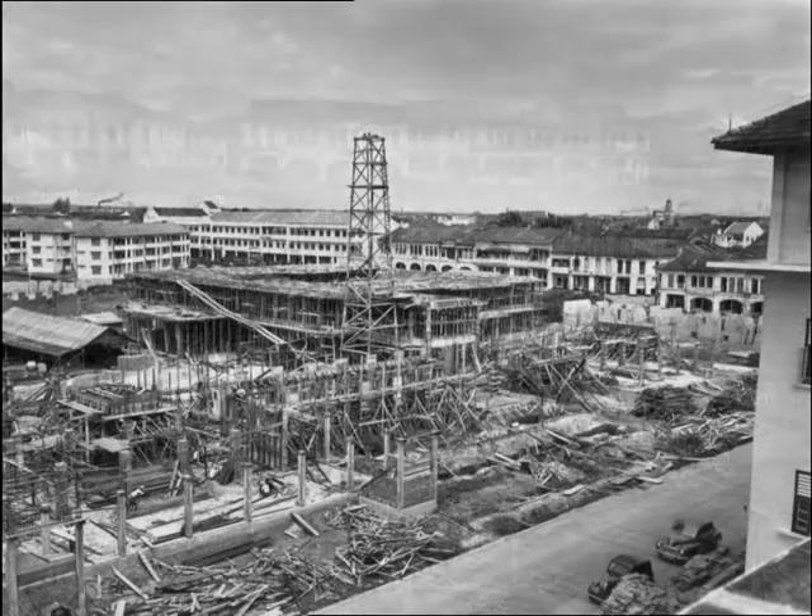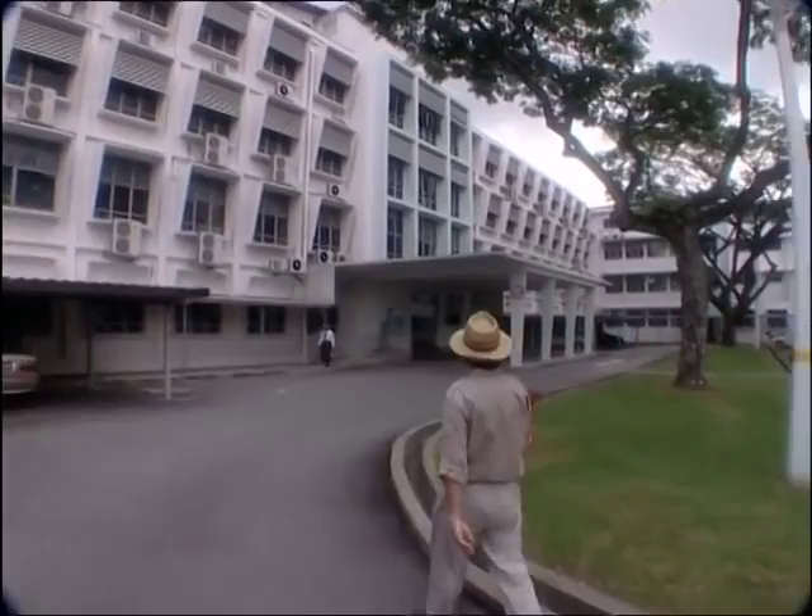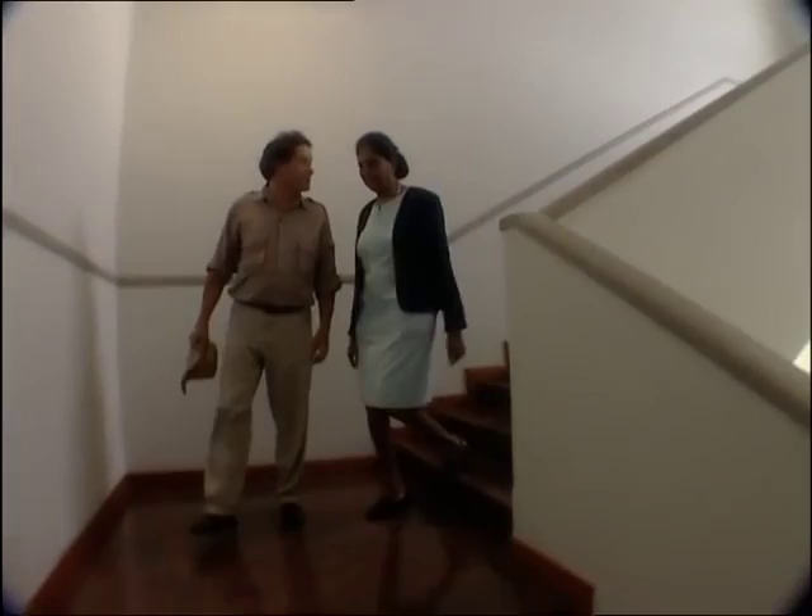By the 1960s, this figure had more than doubled, because over 85% of all births in Singapore were taking place at Kandang Kerbau Hospital. The historical building now houses the Land Transport Authority. However, Julian's off to chat with a lady who well remembers it in its previous life.